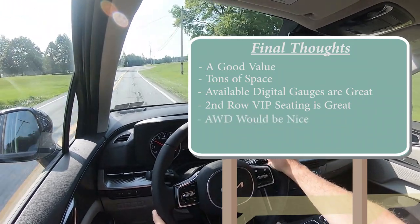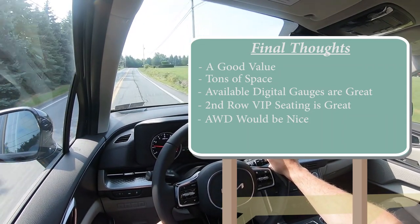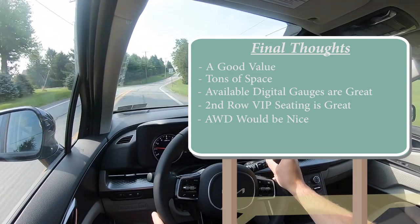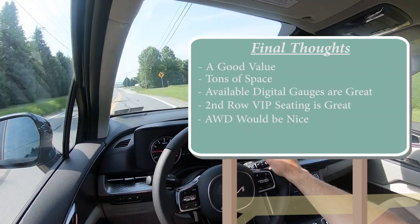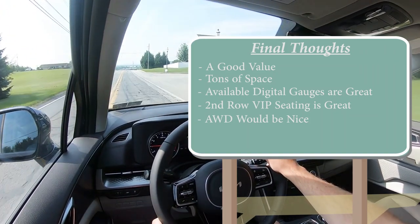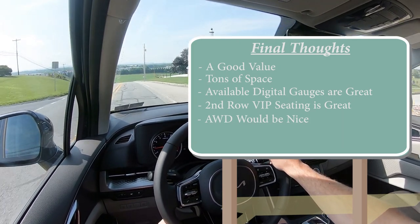The one major thing I wish the Carnival had is available all-wheel drive. So many vans are hit and miss with that — the Honda Odyssey is also front-wheel drive only, just like the Kia Carnival. But if you go with the Toyota Sienna or possibly the Chrysler Pacifica, all-wheel drive is available. If you live in a warmer climate, front-wheel drive is perfectly fine, or if you swap to winter tires you should be fine. But if you live somewhere like Pennsylvania, all-wheel drive might be the better option — and that's why I wish the Carnival offered it.